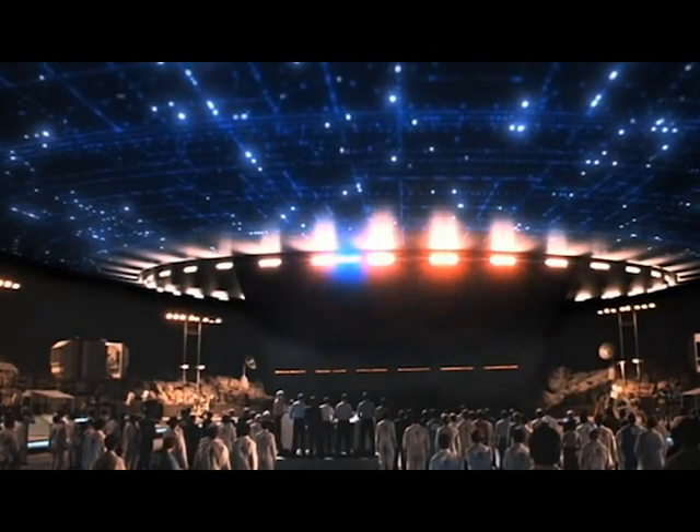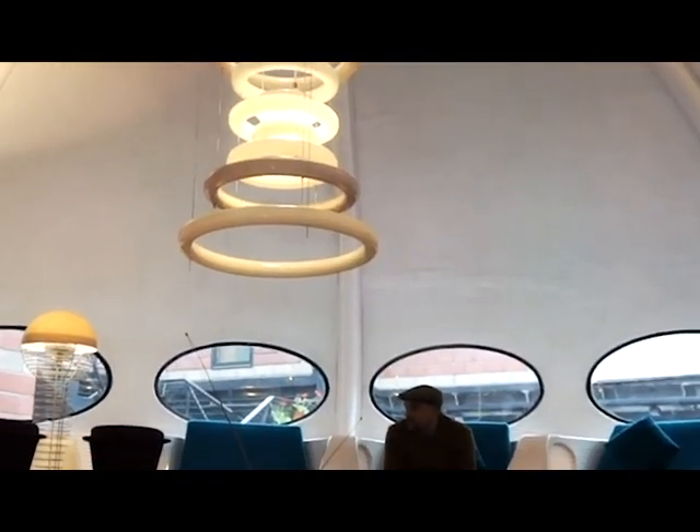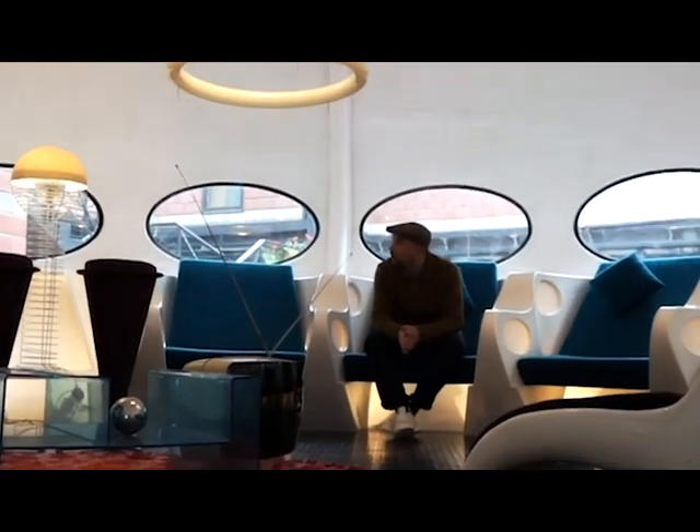We once were scared of seeing UFOs until we created the Futuro house, which then made us want to live in one. The Futuro house created curiosity while helping eliminate fear of the unknown.